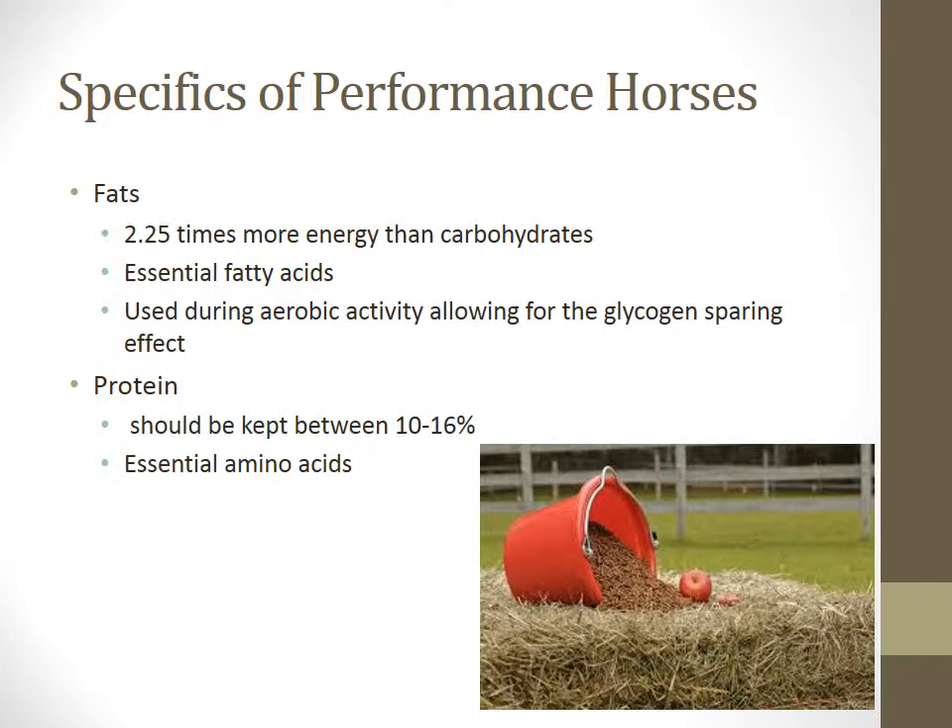Now on to another important nutrient: protein. People would think there would need to be an increase in protein in high performance horses; however, this is not true. Excess protein that is not absorbed or utilized is broken down to nitrogen and excreted as ammonia in the urine. The total protein concentration in performance horses should be kept between 10% and 16%. Certain amino acids, such as lysine, threonine, and methionine, have been identified as major components of muscle protein and are essential for growth, proper muscle development, and muscle repair.